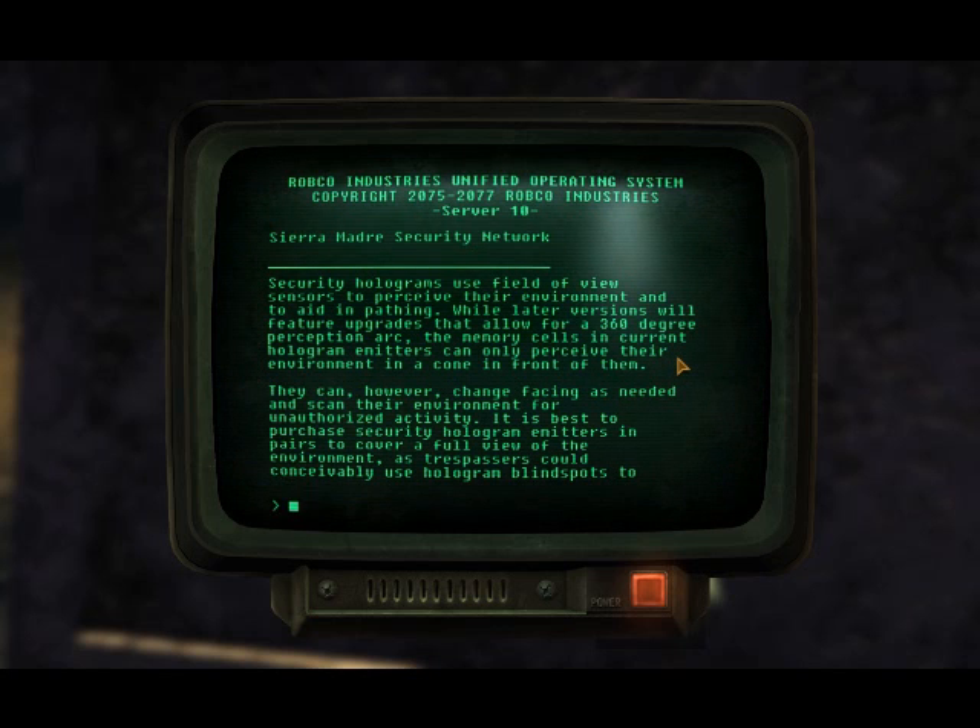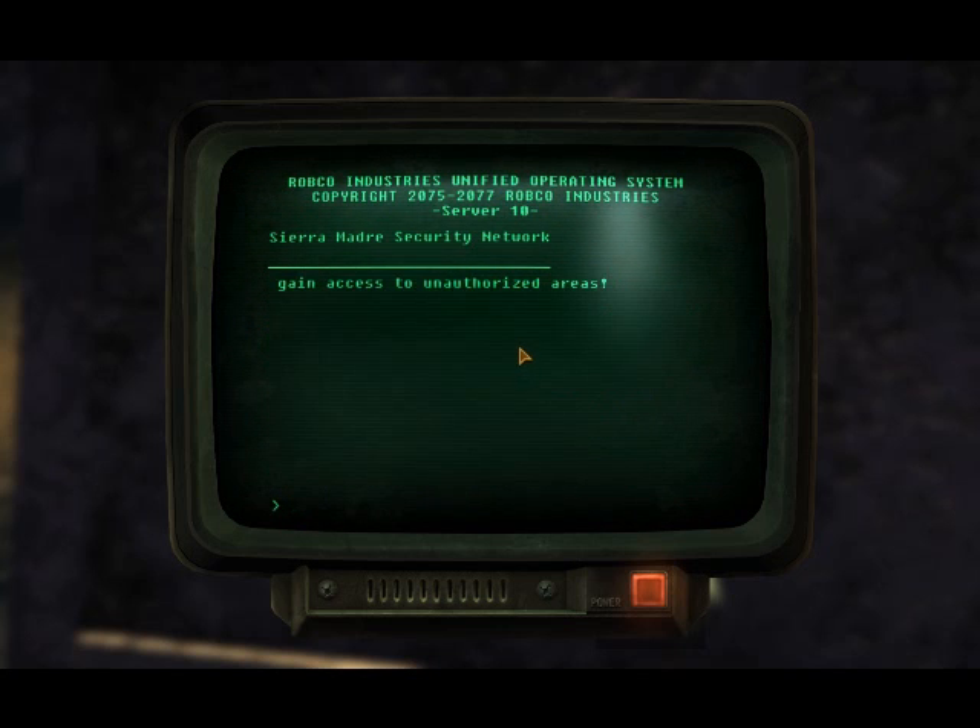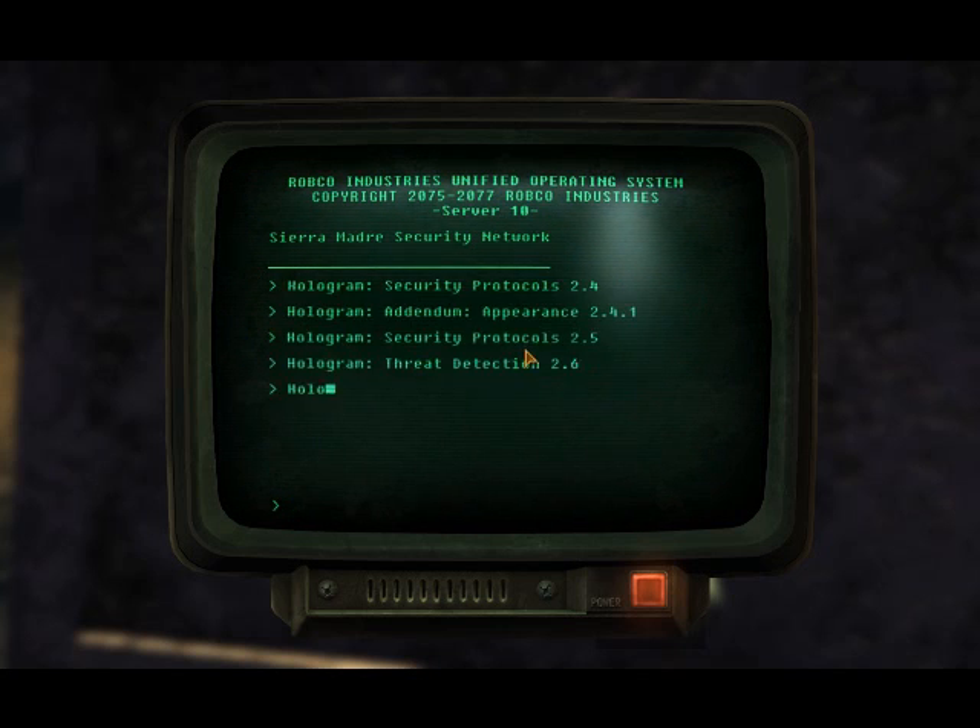They can however change facing as needed and scan the environment for unauthorized activity. It is best to purchase security hologram units in pairs to cover full view of the environment, as trespassers could conceivably use hologram blind spots to gain access to unauthorized areas.